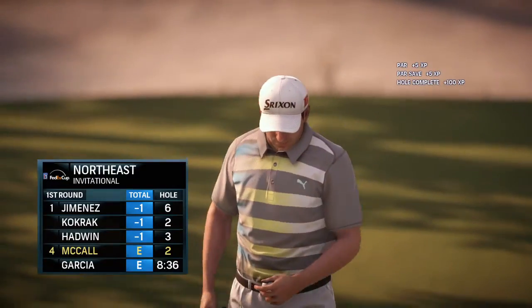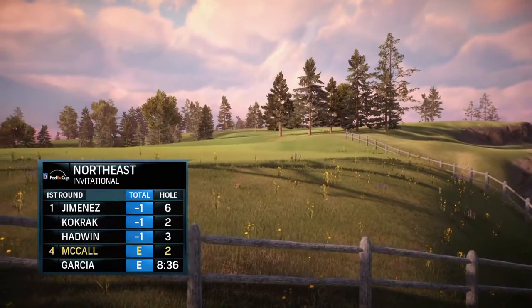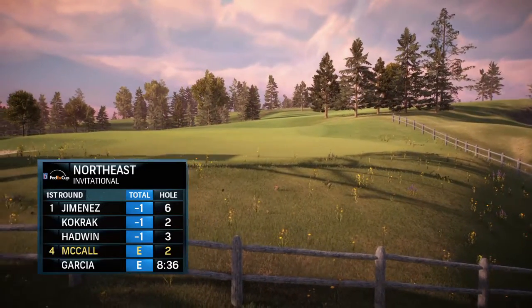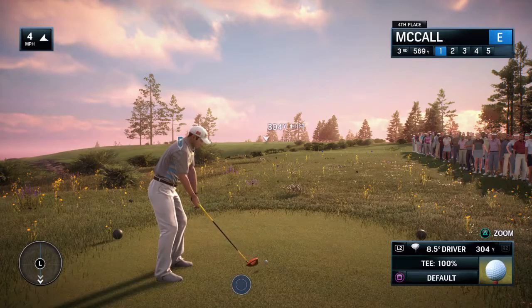Frank, how does that par help his cause? It certainly doesn't hurt it. Now the third hole here at Lighthouse Point, par five, 566 yards.